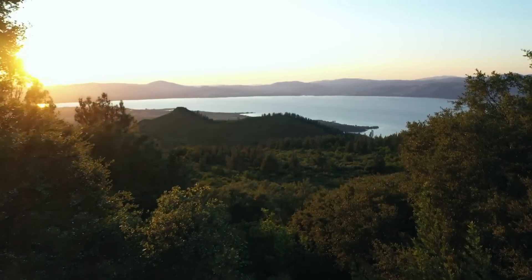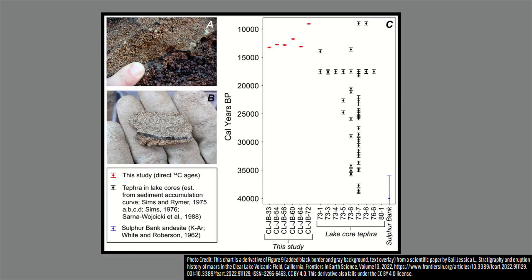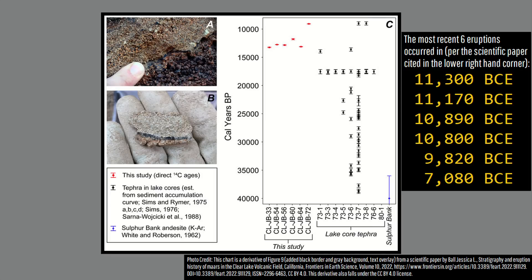The most recent cluster of activity in the Clear Lake volcanic field involved 6 maar-forming eruptions between 11,300 BCE and 7,080 BCE, with 7,080 BCE marking the date of this field's last eruption.